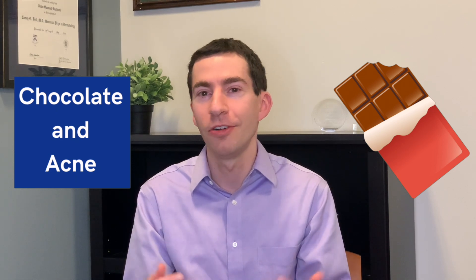There are other strategies and treatments that are going to have a bigger impact, and there's no need to make yourself miserable if you're someone who loves to eat chocolate.